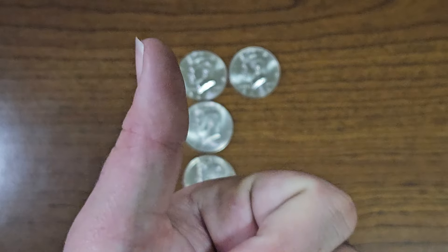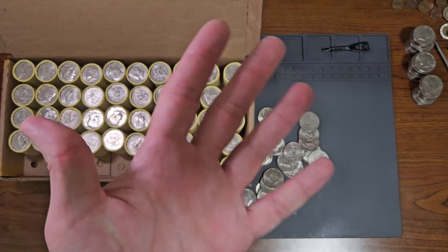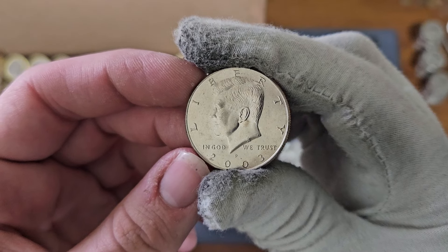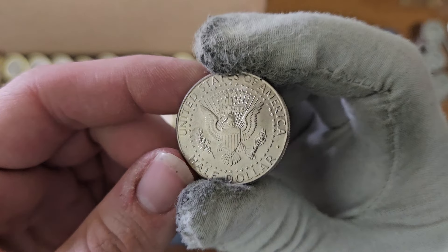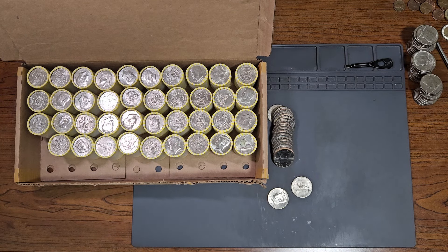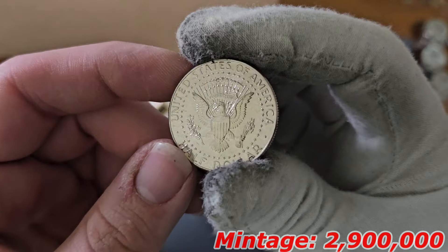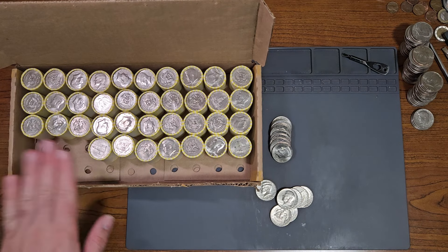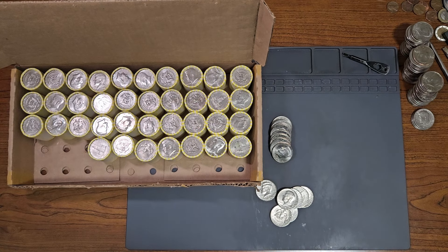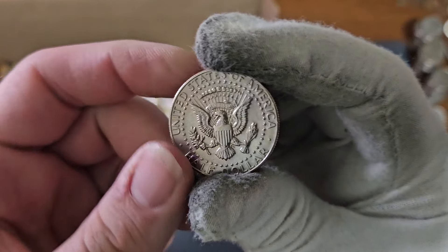I'm currently on roll number eight, NIFC number five — this is my second 2003 NIFC, minted in Philadelphia. Currently on roll number 11, NIFC number six: 2004, minted in Denver. Currently on roll number 13, NIFC number seven — was not expecting to find this: 1987, minted in Denver.